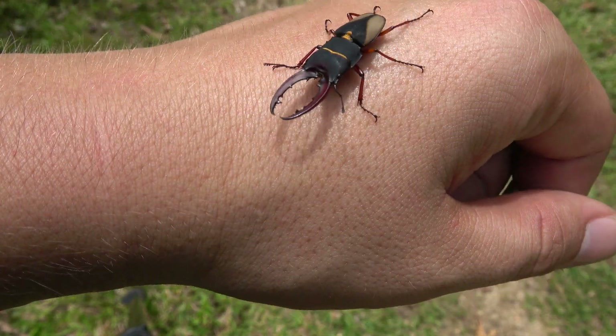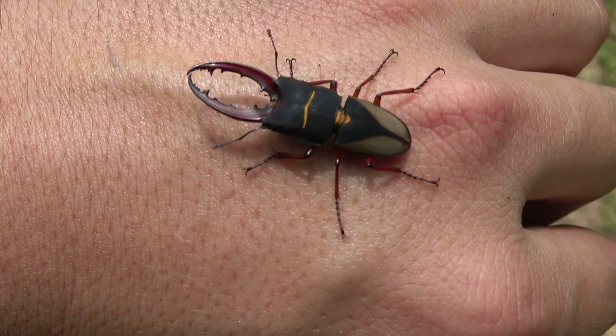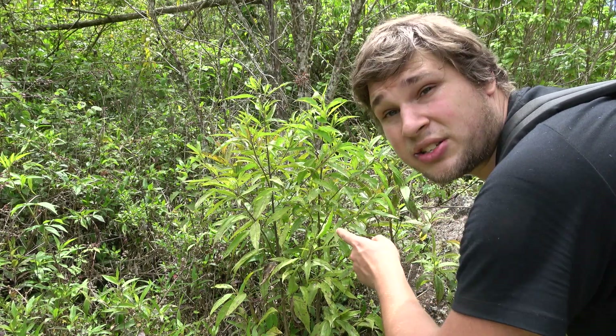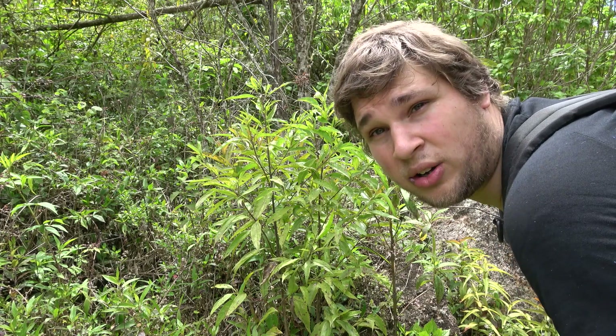I found an incredibly rare stag beetle and I'm the first person ever to film it. Ladies and gentlemen, we hit the jackpot — but it's not a butterfly or moth. Here in this bush I just spotted a really rare stag beetle. I'm not joking. Let me show you what I just found.